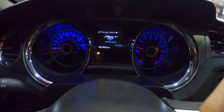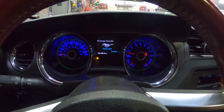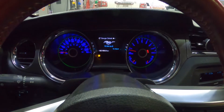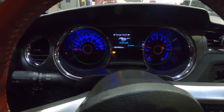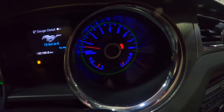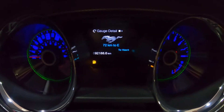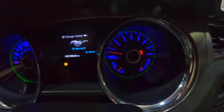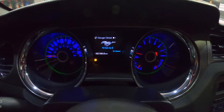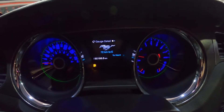Good evening. Today we're going to discover how fuel efficient — or how many liters — a Mustang GT will require for a full tank. Currently, as you can see, it's showing 72 kilometers to empty, so it's almost empty, and you can see the yellow indication that we need to fill the car with fuel. I will fill it and let you know how many liters it takes.